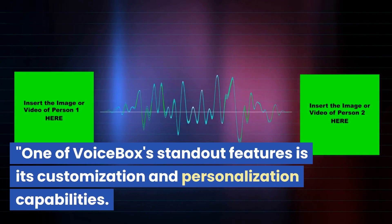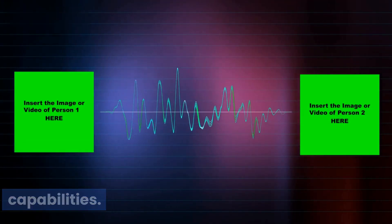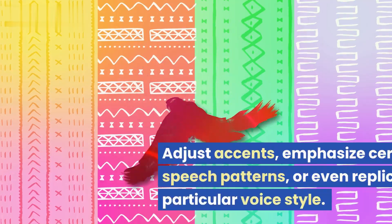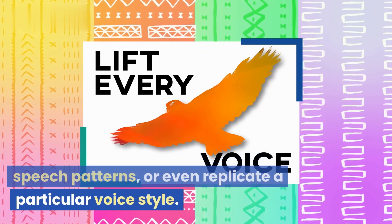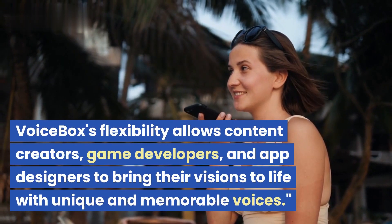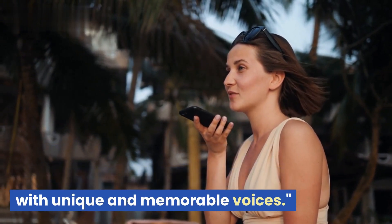One of Voicebox's standout features is its customization and personalization capabilities. With Voicebox, you can tailor a synthetic voice to match specific requirements. Adjust accents, emphasize certain speech patterns, or even replicate a particular voice style. Voicebox's flexibility allows content creators, game developers, and app designers to bring their visions to life with unique and memorable voices.